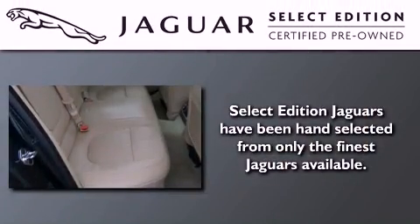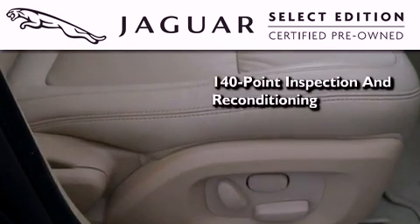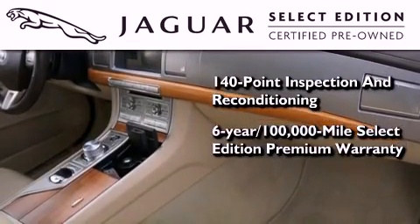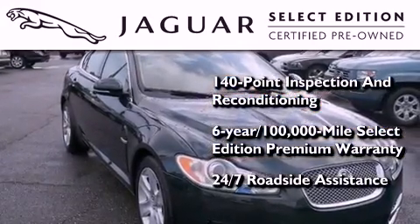All the beauty and distinction of a brand new Jaguar can be found in this Select Edition certified pre-owned model. As a part of the certification process, it went through a 140-point inspection and now comes backed by a six-year, 100,000-mile warranty with zero deductible and 24-hour support from Jaguar Roadside Assistance.